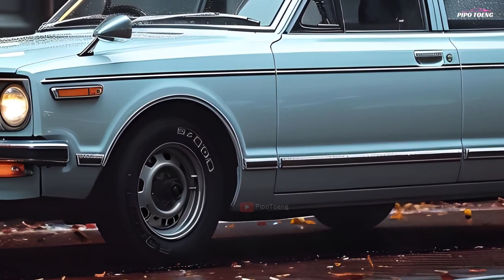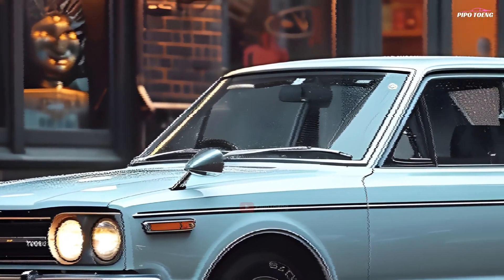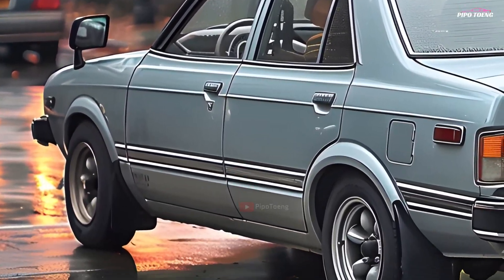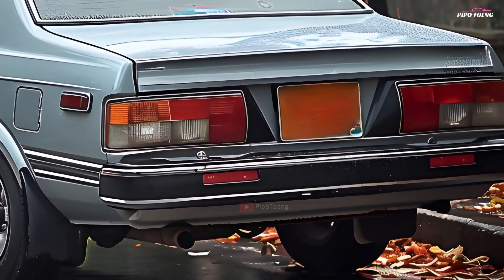There's something about the Corolla DXKE70 that sets it apart. It's more than just a car — it's part of automotive history. I've had a lot of cars, but the Corolla DXKE70 has a unique appeal that is difficult to find elsewhere. It's a joy to drive and attracts attention wherever it goes.